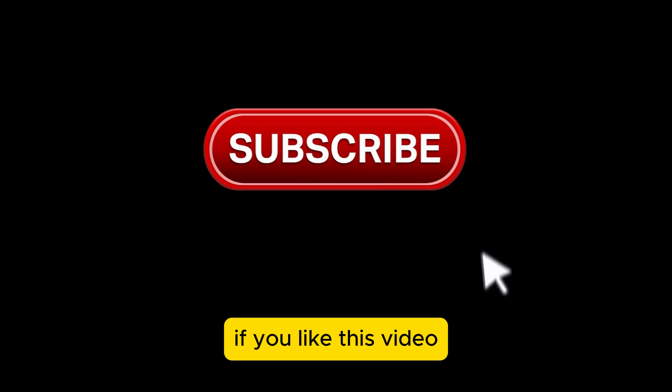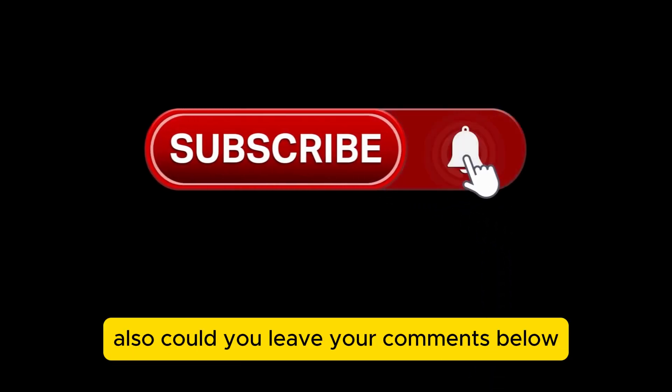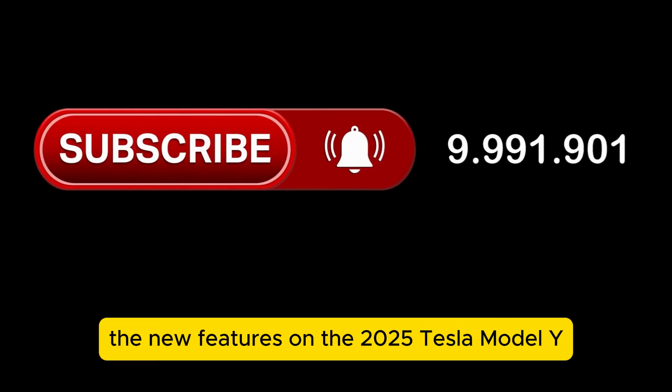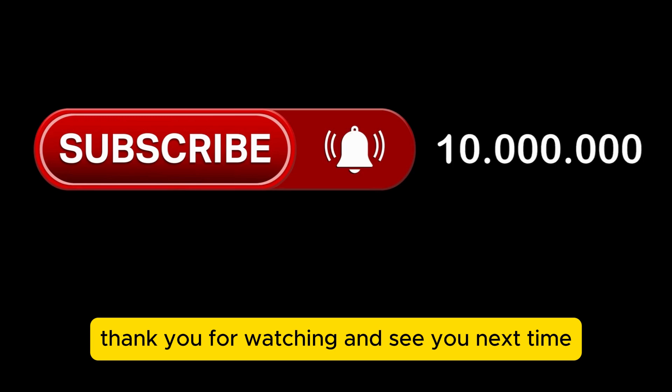If you like this video, please give it a like and subscribe to our channel. Leave your comments below and tell us what you think of the new features on the 2025 Tesla Model Y. We want to hear from you. Thank you for watching, and see you next time.